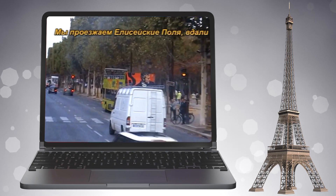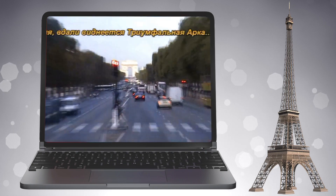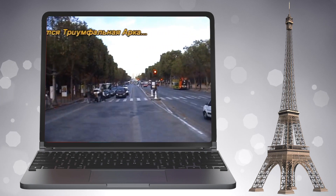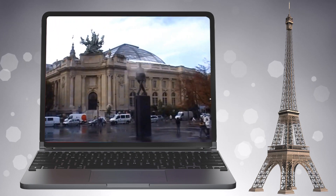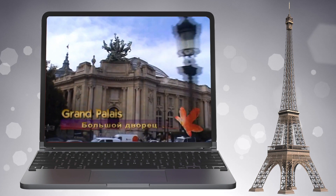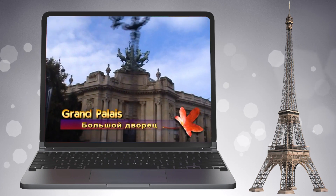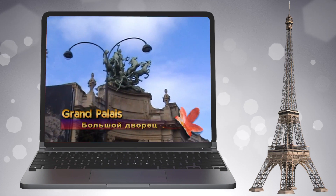Площадь была разбита в середине XVII века по проекту архитектора Габриэля и сначала носила имя Людовика XV. В её планировке было нечто принципиально новое: она не застроена по периметру домами, благодаря чему с любой точки открываются широкие перспективы.